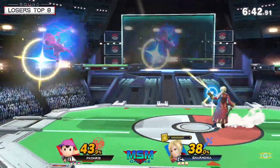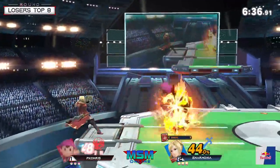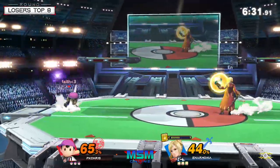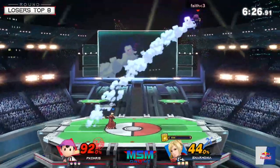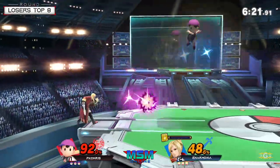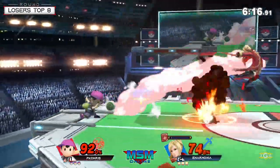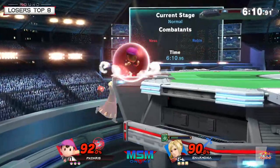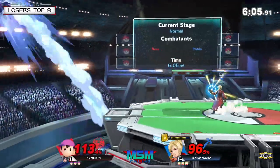No punish on the Elwind — I'll take it. Now we're seeing PK Chris elect to go for forward smash for the immediate reflection rather than absorption because he knows what that means. At this point, Anarmonia has caused PK Chris to adapt — that's a little bit more to Anarmonia's benefit. Back air at 92% — PK Chris looking for the stock. That down smash would have been great, but Anarmonia has a lot to say about it.